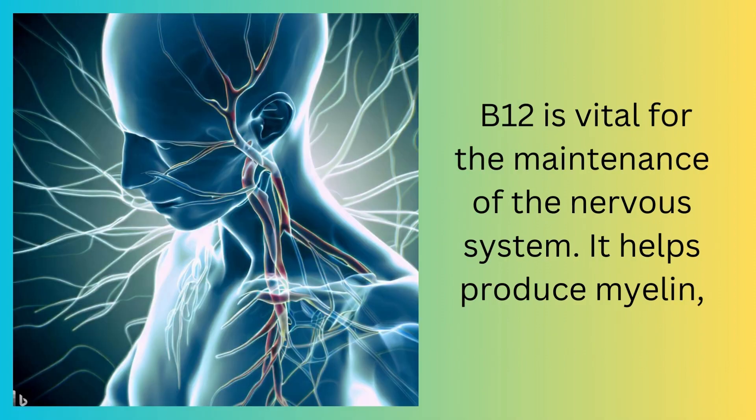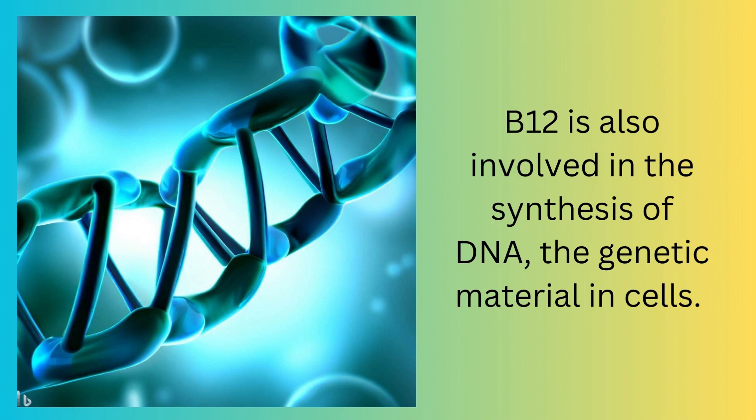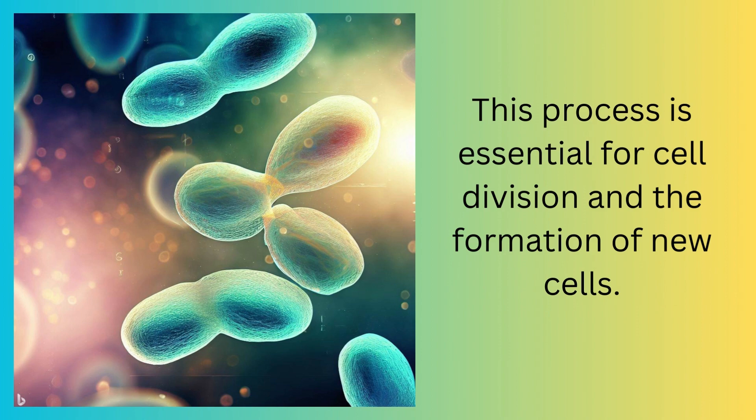B12 is also vital for the maintenance of the nervous system. It helps produce myelin, a protective sheath around nerves, and aids in nerve signal transmission. B12 is also involved in the synthesis of DNA, the genetic material in cells. This process is essential for cell division and the formation of new cells.